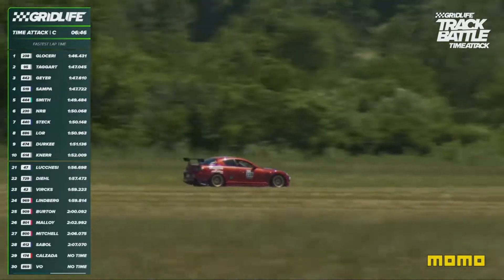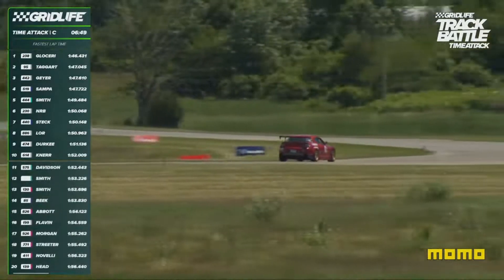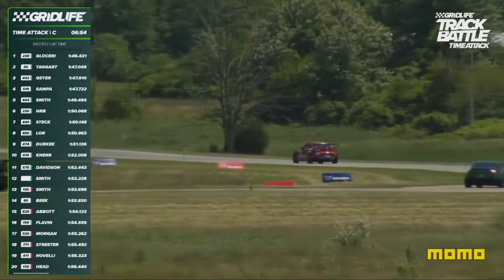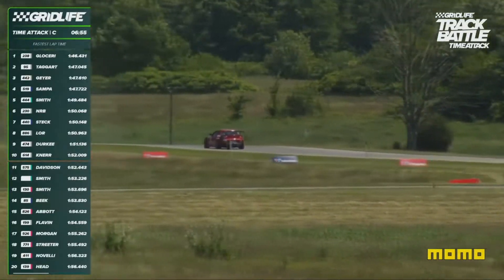And he's going quick — a 1:46.431. Darian Taggart in Club TR is in a Honda S2000 for ASM this weekend. So there are a couple of Track Battle cars running in the ASM camp.